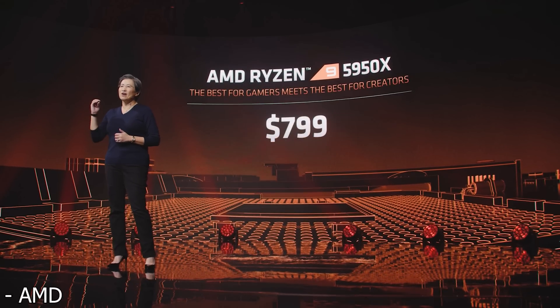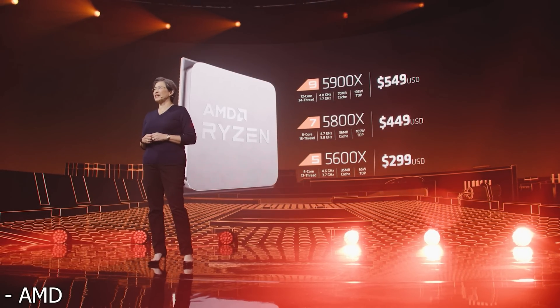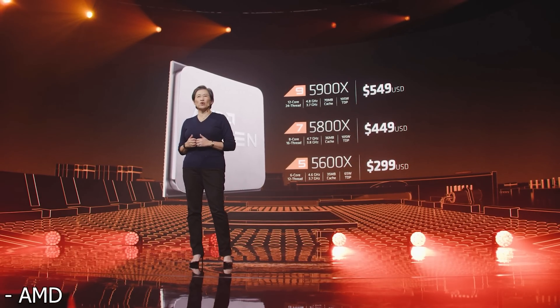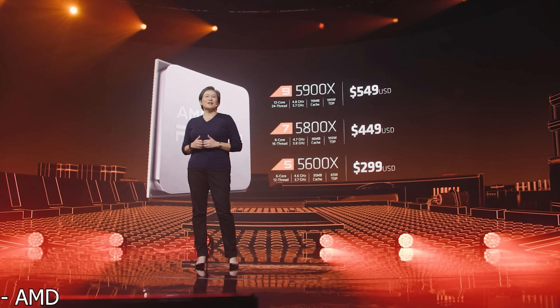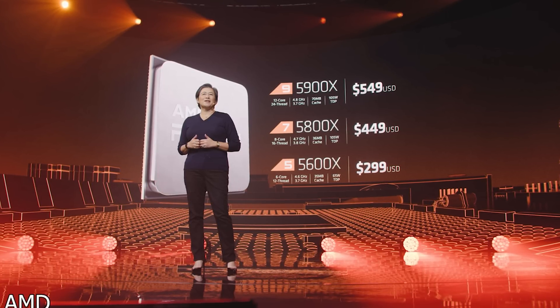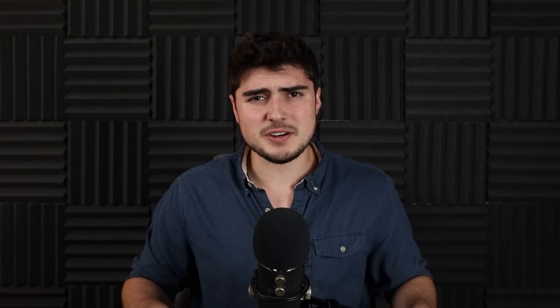Moving on to pricing — things get kind of scary because prices did go up. The 5950X gets a $50 price hike over the 3950X, making it 7% more expensive. Each processor across the stack got a $50 increase, which means the percentage increase gets higher further down the stack. The 5900X is $550 versus the 3900X's $500 — 10% more expensive. The 5800X is 12.5% more expensive at $450, and the 5600X is 20% more expensive than the 3600X at $300.